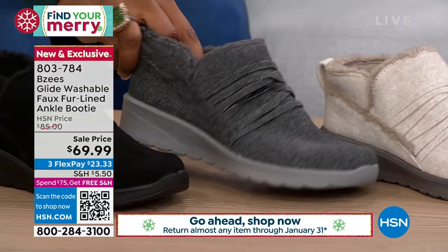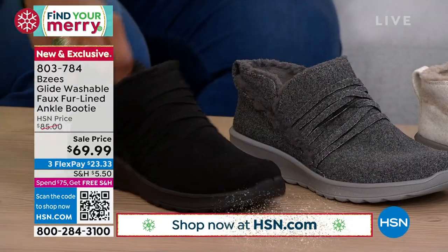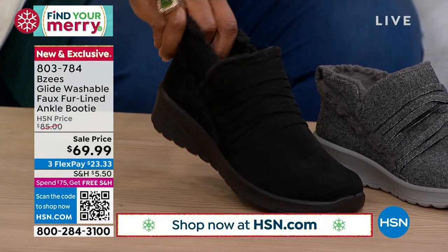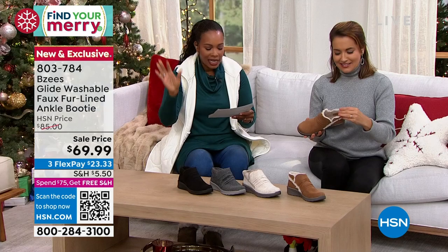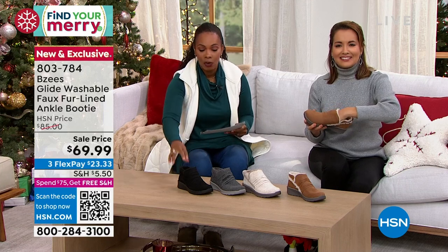We also have it in gray sweater — this is really chic. And here it is in black. Medium and wide widths. We start with size 5 and go to size 12, including half sizes in the medium widths. And then size 6 to 11, including half sizes in the wide widths.